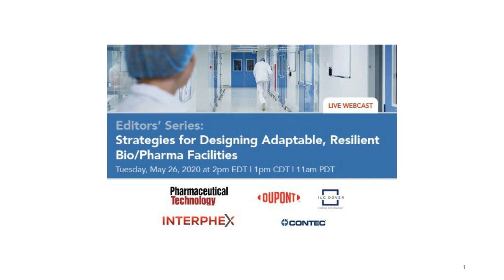Biopharma facilities, processes, and procedures are designed to protect the product and people. The COVID-19 pandemic requires biopharma companies to look beyond good manufacturing practices to assess how the potential spread of the virus may impact different areas of development and manufacturing facilities, the employees, visitors, and product. This webcast will look at strategies for evaluating practices at existing facilities and discuss options for designing new facilities that can accommodate future needs, including flexibility requirements and any emerging threats.